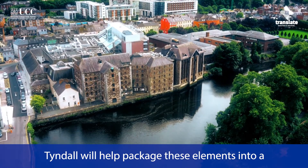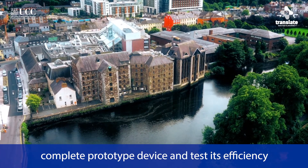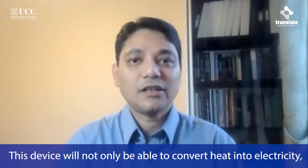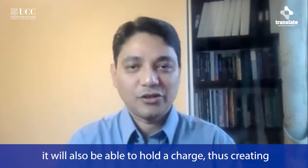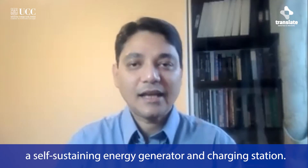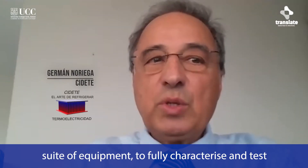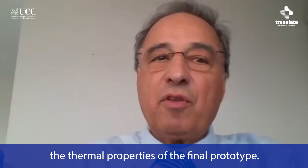Endel will help package these elements into a complete prototype device and test its efficiency at creating electricity in different environments. This device will not only be able to convert heat into electricity, it will also be able to hold a charge, thus creating a self-sustaining energy generator and charging station. And finally, SIDETA will use our world-class suite of equipment to fully characterise and test the thermal properties of the final prototype.